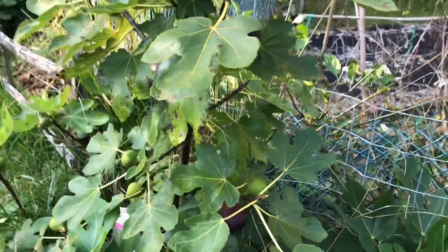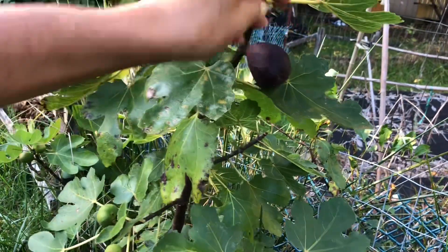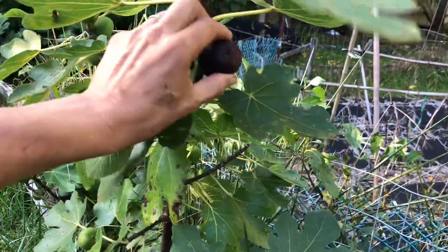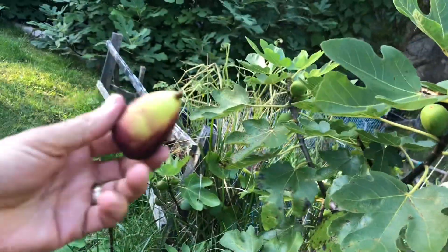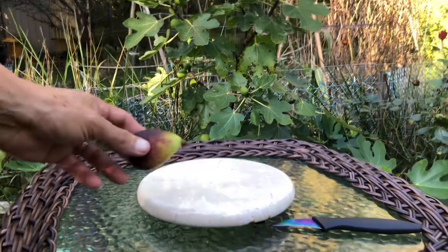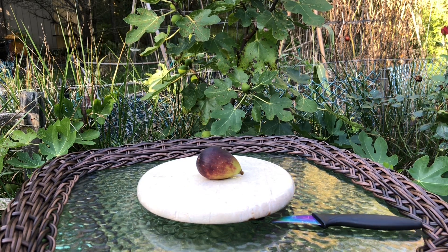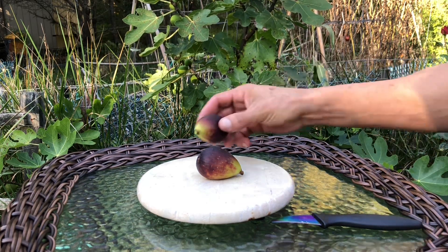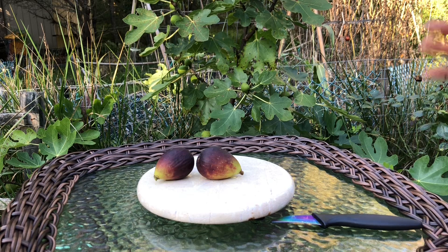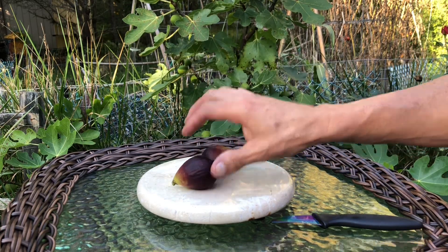I'm gonna take this one off — quite nice and soft, and it came right out. Look at that beautiful fig. I don't know how good it is because it's already very late, but we'll give it a try. I got a second one too — it came right off. So we got those two. They're not huge figs, but they're not the largest either. I don't know how many grams they are, but we'll give it a try.